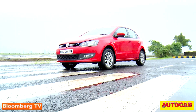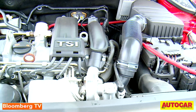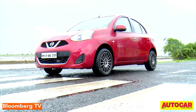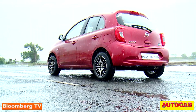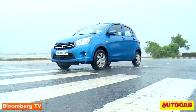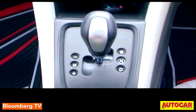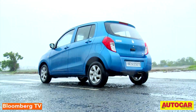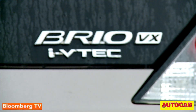This is the Volkswagen Polo with its cutting-edge dual-clutch transmission, or as they call it, DSG. Then we have the Nissan Micra with its CVT or continuously variable transmission, dubbed as the Xtronic CVT. Then there is the Maruti Celerio with its AMT, or in Maruti-speak AGS, the Auto Gear Shift. The car we will start with is Honda's Brio.